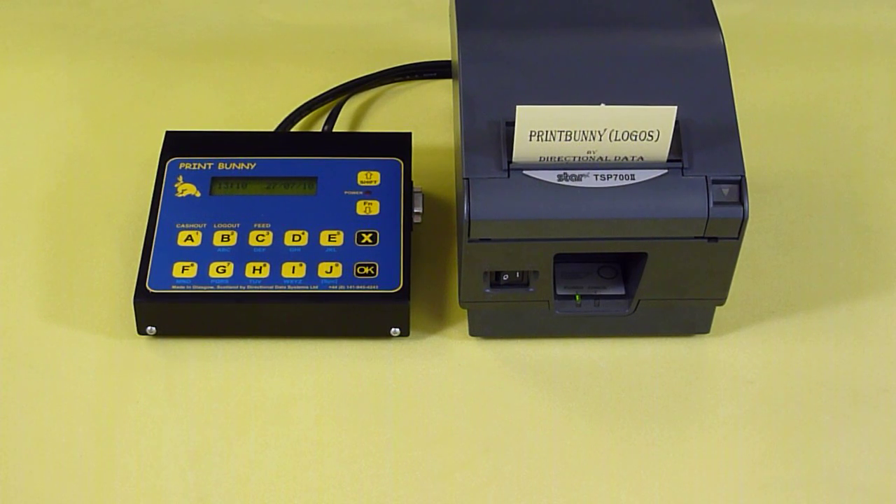The Totem Print Bunny is a desktop ticketing solution that is affordable, fast and simple to use. It is able to print up to 10 individual ticket types quickly, therefore reducing the number of customers queuing.